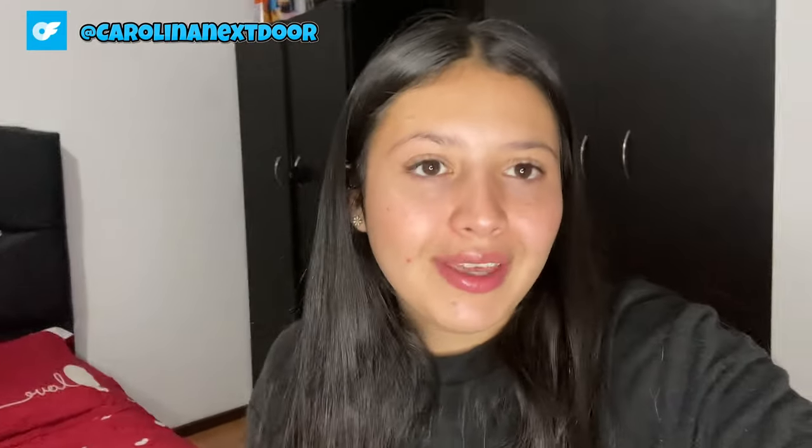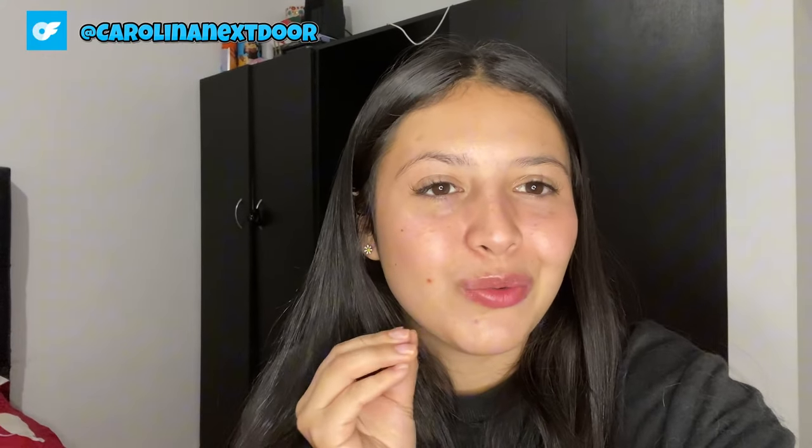And there you have it, my darlings. That concludes our ultimate cozy sweater try-on haul. I hope you enjoyed diving into the world of warmth and style with me today. Which sweater was your favorite? Let me know in the comments below — I'd love to hear your thoughts. And if you enjoyed this video, don't forget to give it a thumbs up and subscribe to my channel for more fashion content. Until next time, stay cozy, stay stylish, and I'll catch you in the next one. Bye for now.